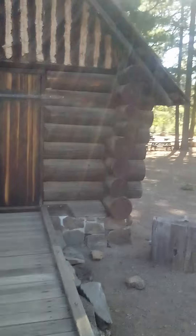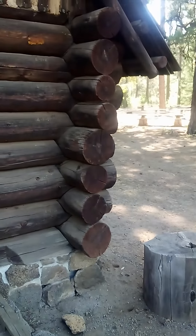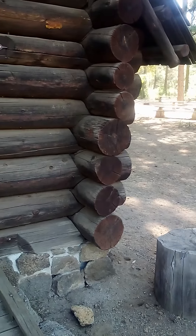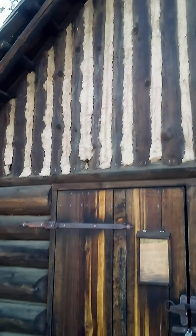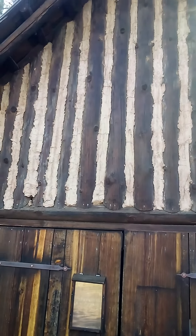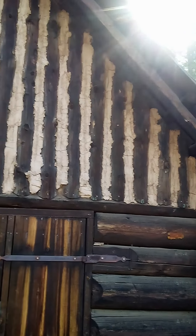It's kind of cool — you can see they used log cabin construction. See the joints there? They don't make them like that anymore. And then up at the top you can see they put some kind of mud between the different logs. I think they call that chinking.